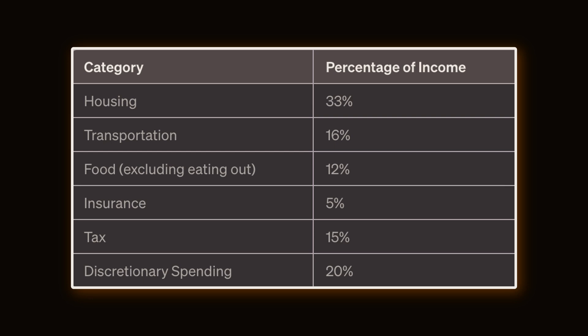We might all be unique individuals but we all spend our money on the same kinds of things. The US Bureau of Labor tells us these are things like housing, transport, food, insurance, tax, and discretionary spending. The largest is housing at 33% of monthly income, followed by transport at 16%, food at 12%, insurance at 5%, tax at 15%, and discretionary spending at 20%.